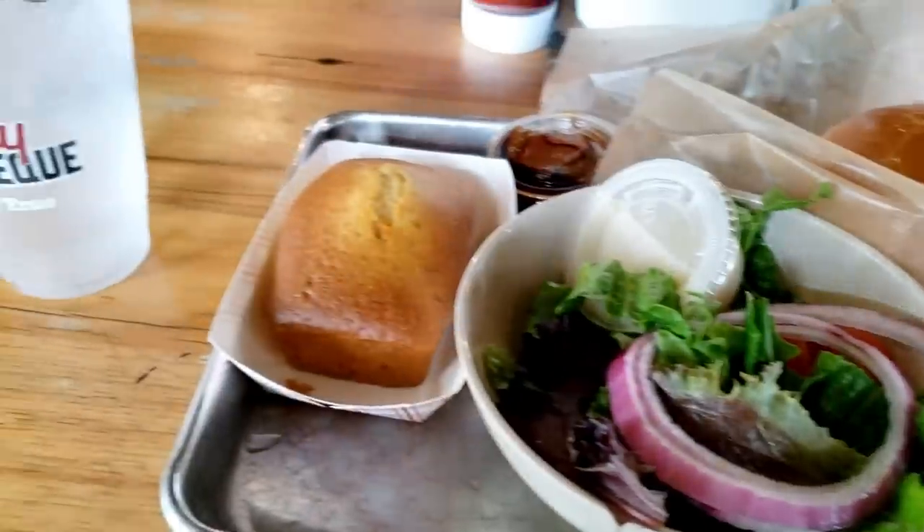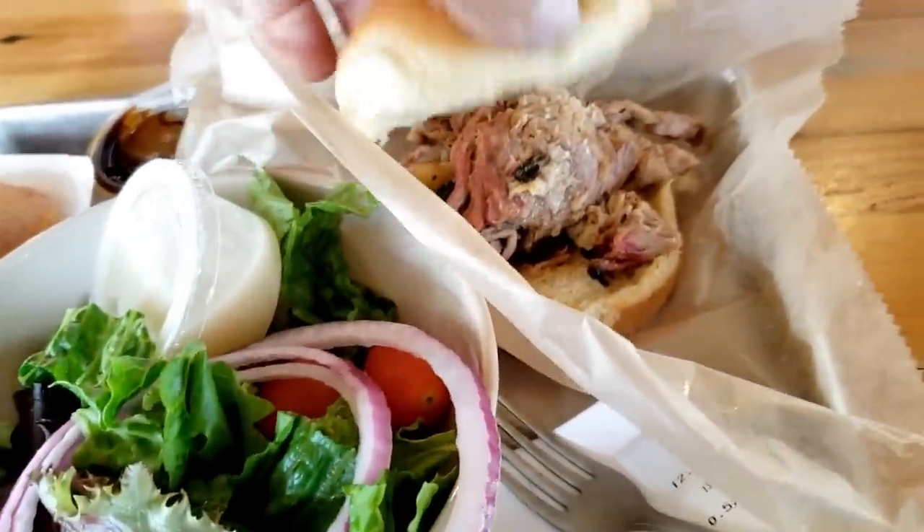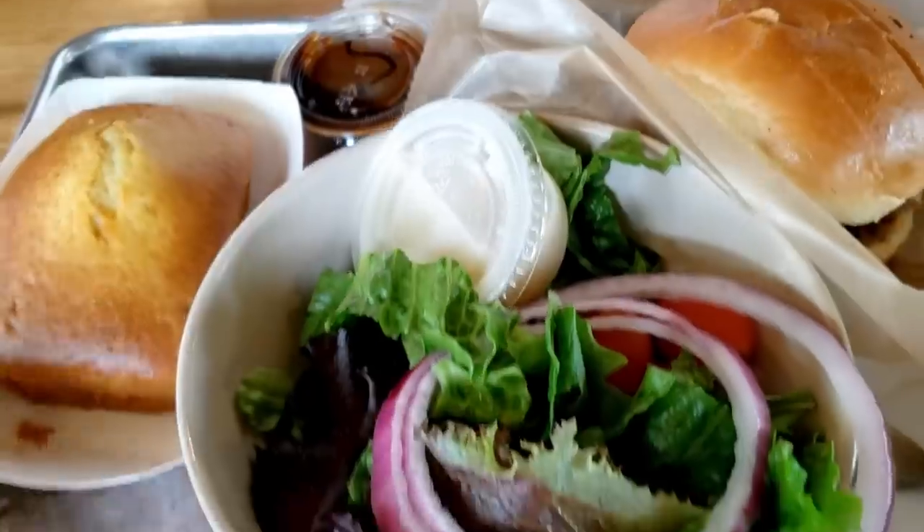A little city barbecue here. We've got the full pork sandwich — a nice big old hunk of mocha — and cornbread. I'm sure this is totally good for my health. I'm just going to hammer this thing down.